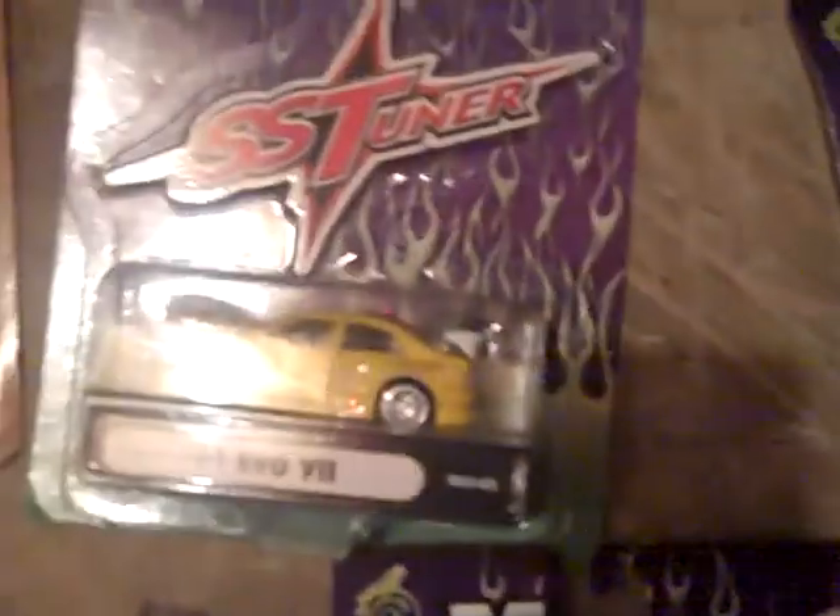Found four of these Muscle Machines — the SS Tuners. These are from like 2000.